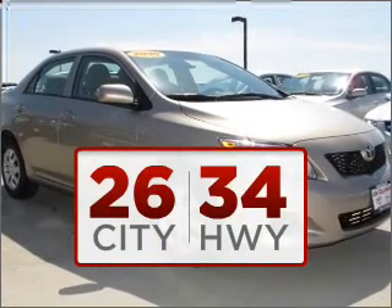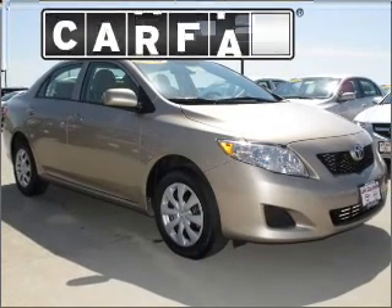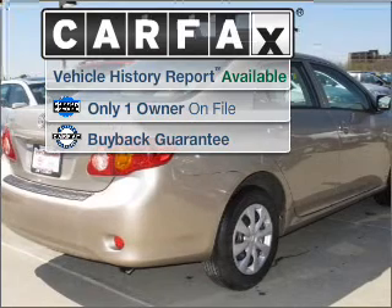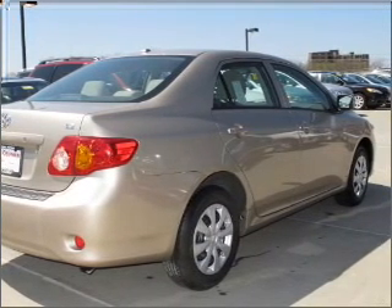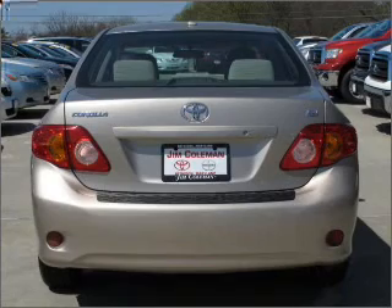Drive with confidence knowing this auto won't strain your wallet. A Carfax report can help you check for costly hidden problems. Buy with confidence — this car qualifies for the Carfax buyback guarantee.